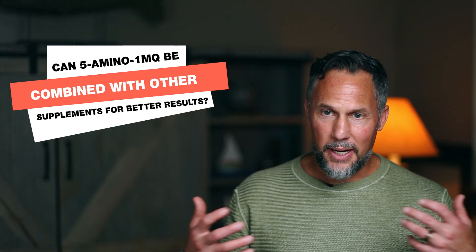Can 5-Amino1MQ be combined with other supplements for better results? In this video, I'm going to take a deep dive into how I stack 5-Amino1MQ and give you some insights on what this great molecule does, how it was discovered, and share with you some of the ways that you can optimize your utilization of it by bringing in some other interesting supplements.